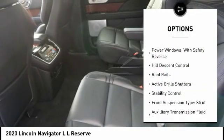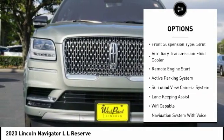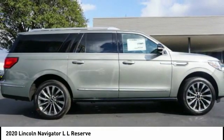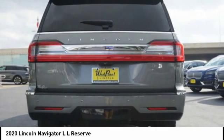electronic driver adjustable suspension, ride control, power windows with safety reverse, hill descent control, roof rails, active grille shutters, stability control, front suspension type strut, auxiliary transmission fluid cooler, remote engine start.